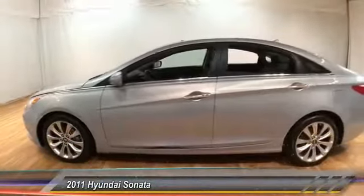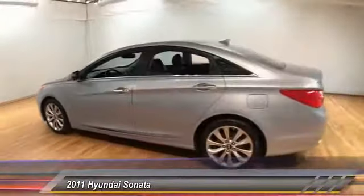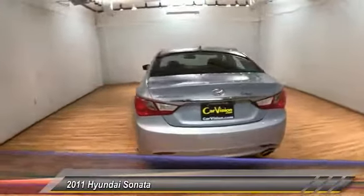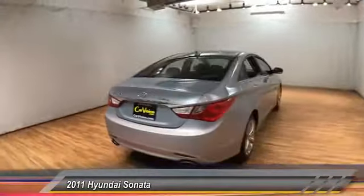The 2011 Sonata. The Sonata has a long list of technologically advanced interior features and options that make driving safer, more convenient, and much more fun.